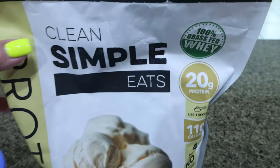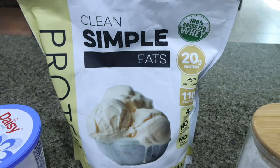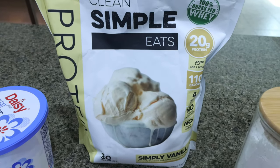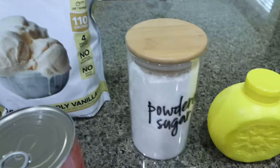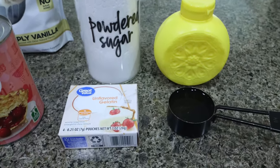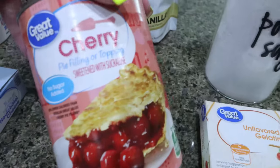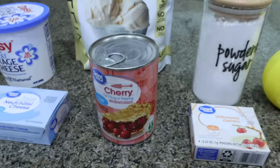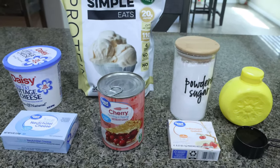This is a no-bake recipe, but even if you had to cook with this protein powder it's fantastic. You'll also need a powdered sugar alternative of your choice, lemon juice, a quarter cup of water, and unflavored gelatin. For topping, I'm going to use no sugar added cherry pie filling. The recipe says you can also do nuts, fresh fruit, whatever your preference is.